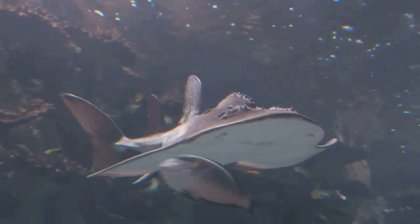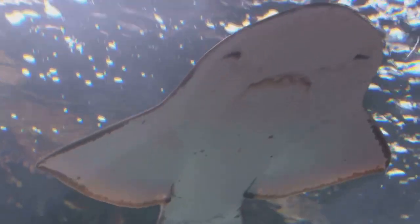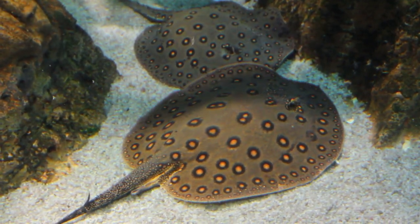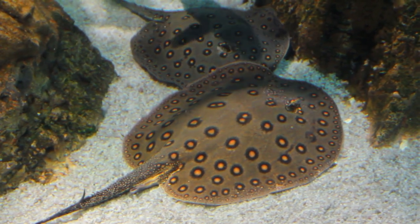Well, let's dive into that. The stingray, with its flat, broad body, is naturally designed to blend in with the ocean floor. Their coloration, often a muted blend of browns, grays, and blues, mirrors the sandy or muddy seabed.